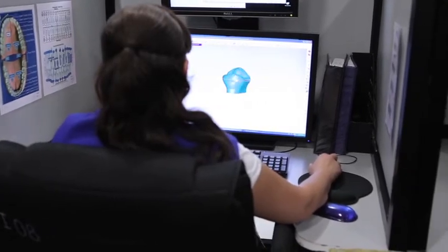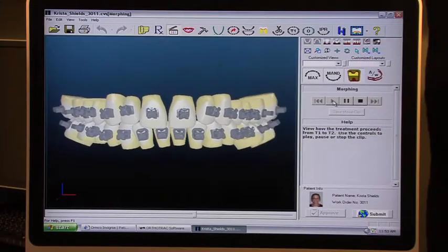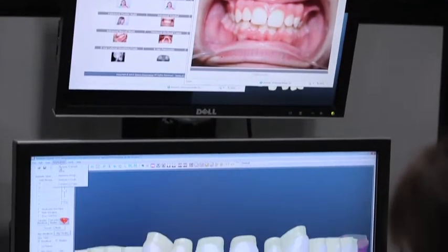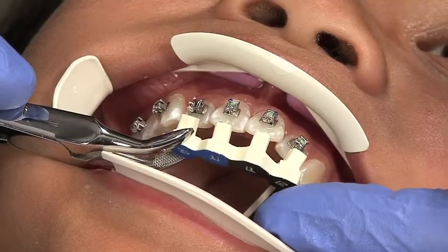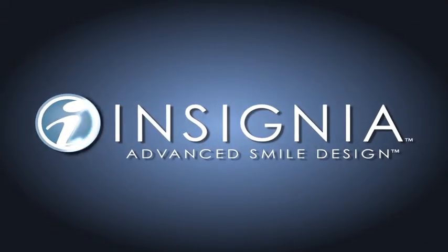Today the most exciting advancement in orthodontics is related to customized treatment. At the forefront of this technological advance is a type of braces so customized that no two braces are alike. It's called Insignia, and you'll be surprised at just how customized treatment can be.